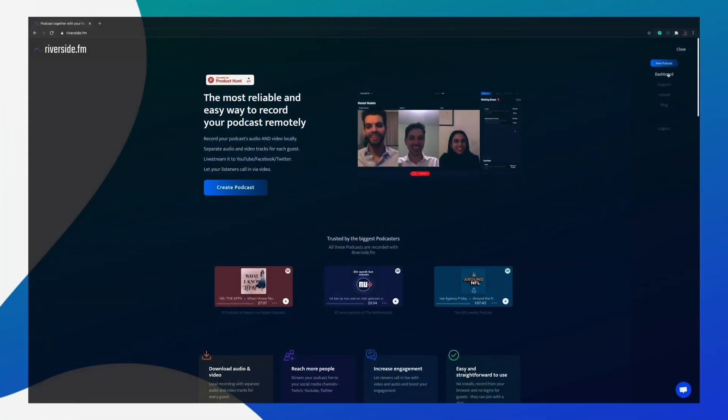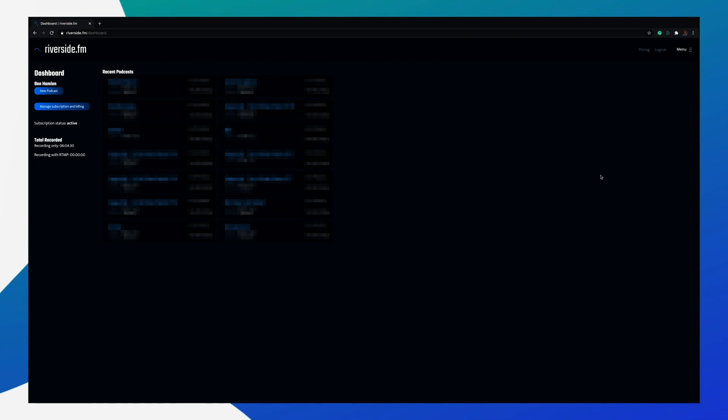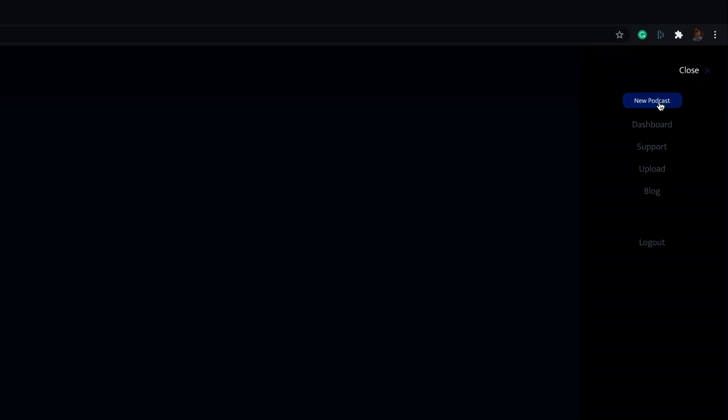Setting up your remote recording with Riverside is really easy. Once you've made an account, just click 'Create New Podcast' and then you'll get a link which you can send out to all your guests.